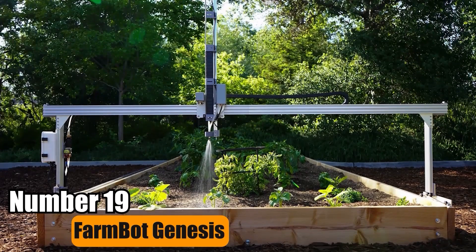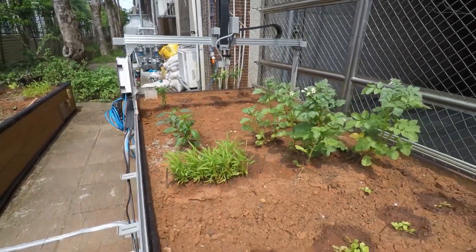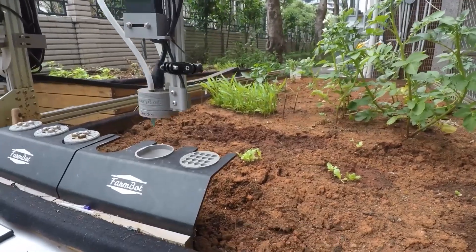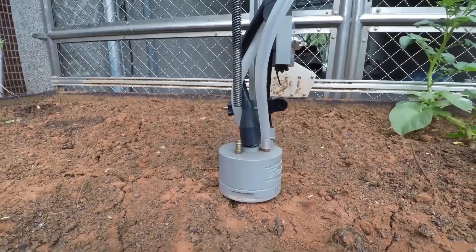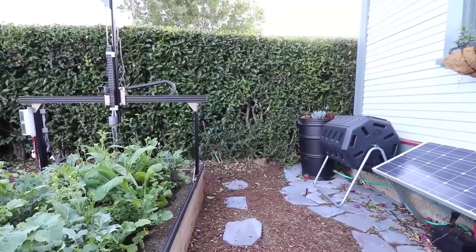Number 19: FarmBot Genesis. Meet FarmBot Genesis, autonomous agricultural equipment designed for effortless crop growth. It makes gardening jobs easier, from planting to weeding, with instruments like seed injectors and weed suppressors. With a user-friendly interface and access to OpenFarm's crop database, it's simple and effective for all growers.